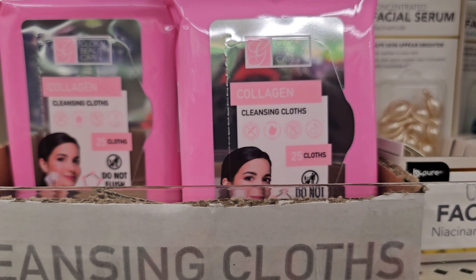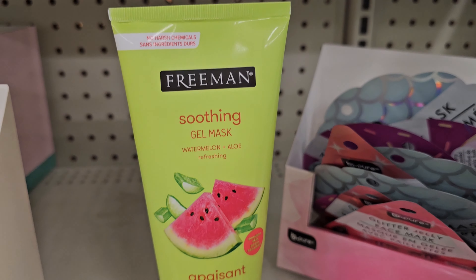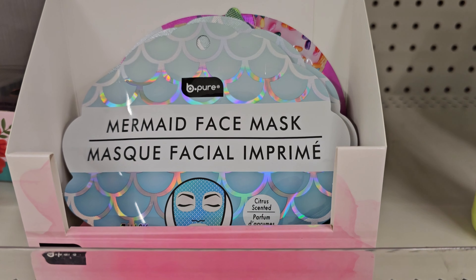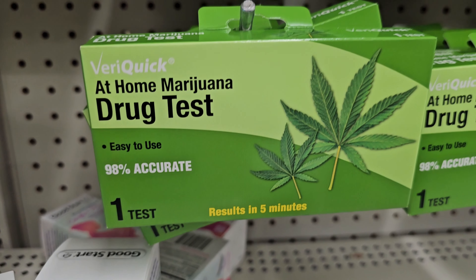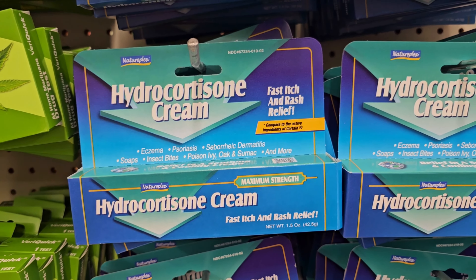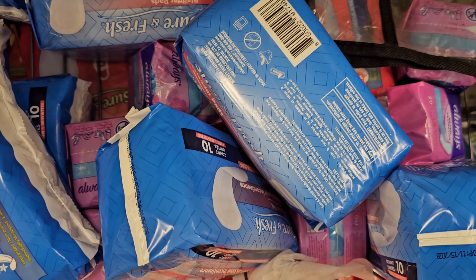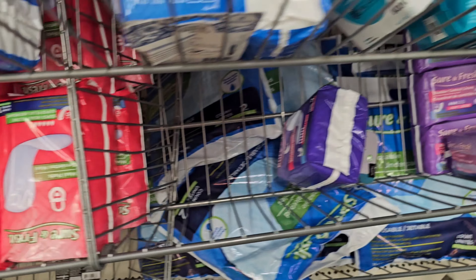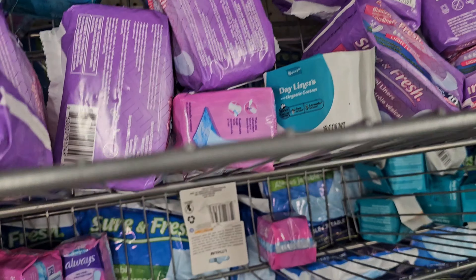This one is for women. Let me know if you shop at the Dollar Tree for these self-care products. These are for women — women's care.